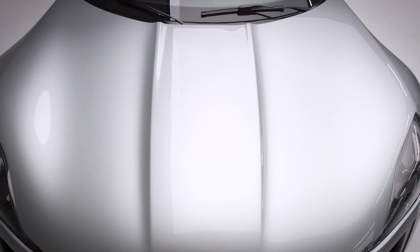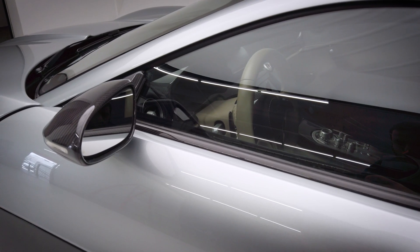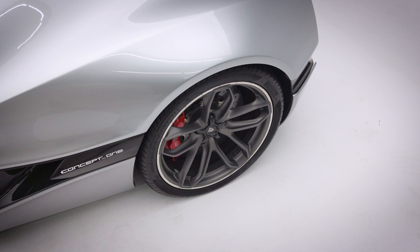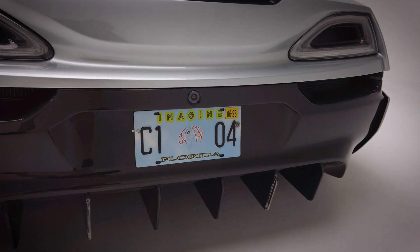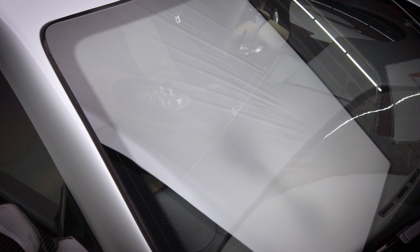Due to the success of the Rimac Concept One, many other OEMs wanted in on this incredible technology that has been proven to work. Those companies include Porsche, Bugatti, Hyundai, and even Aston Martin — they all wanted a piece of that dependable, powerful Rimac technology. It's used not only for their new hybrids and full electric hypercars, but also for everyday applications, mainly on the Hyundai side.